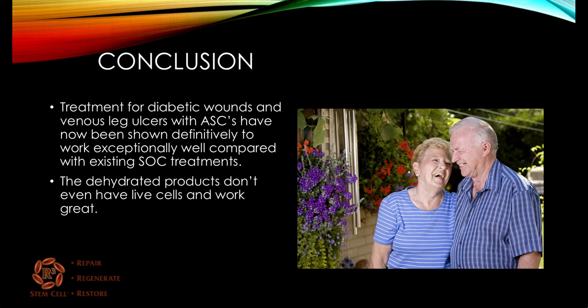In conclusion, the treatment for diabetic wounds and venous leg ulcers with amniotic stem cells has now been shown definitively to work exceptionally well compared with existing standard of care treatments. There are actually Medicare codes you can use when someone is doing wound care with dehydrated amniotic product for diabetic ulcers. The dehydrated products, as mentioned, don't even have live cells and they work great.